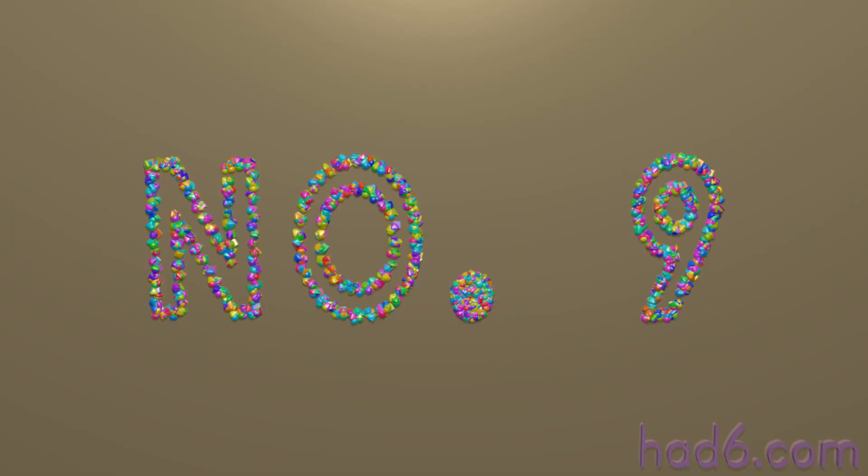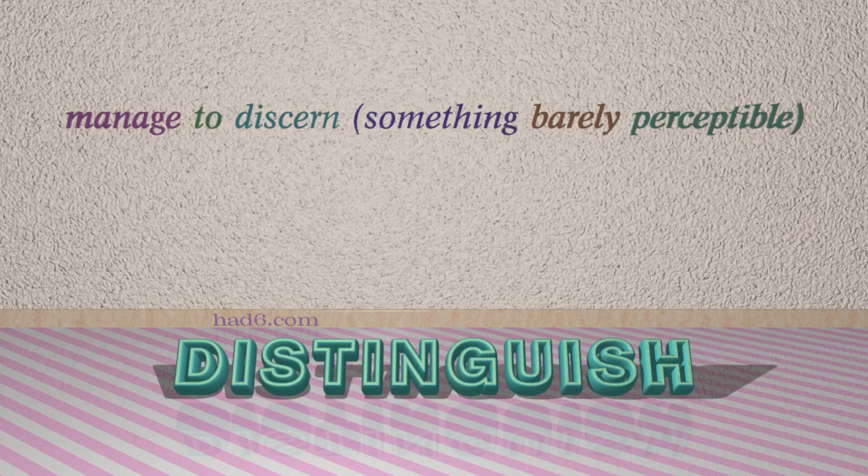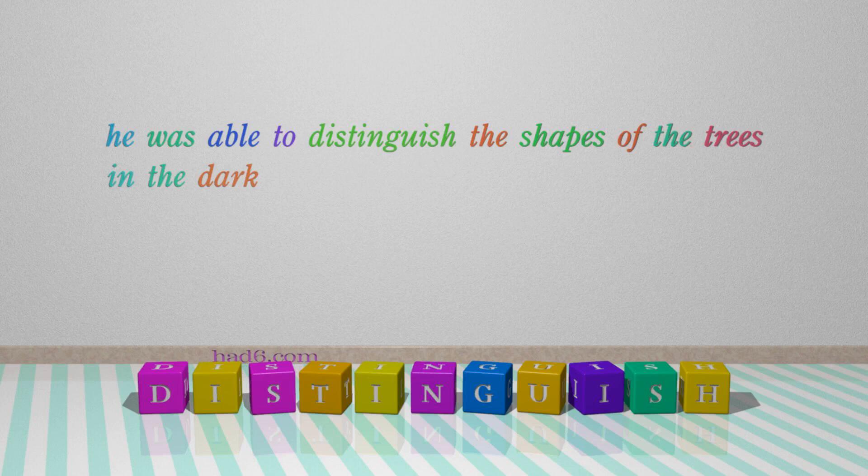Number 9: Distinguish. Which means manage to discern something barely perceptible. For example, he was able to distinguish the shapes of the trees in the dark.